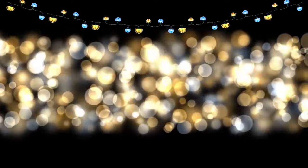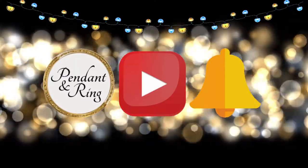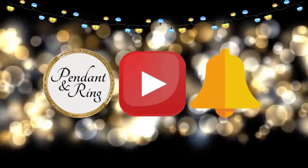Hey guys, welcome to the Pendant Ring channel. We have 80 subscribers so far — please click that subscribe button and help us get to 100. Everything in the video is linked in the description, or you can go directly to the store and do some browsing.